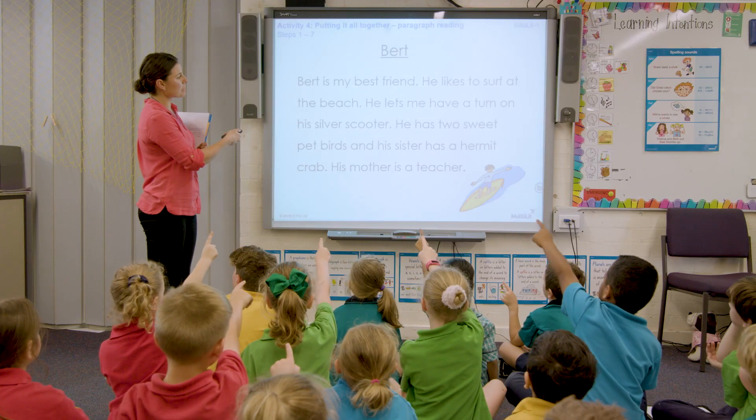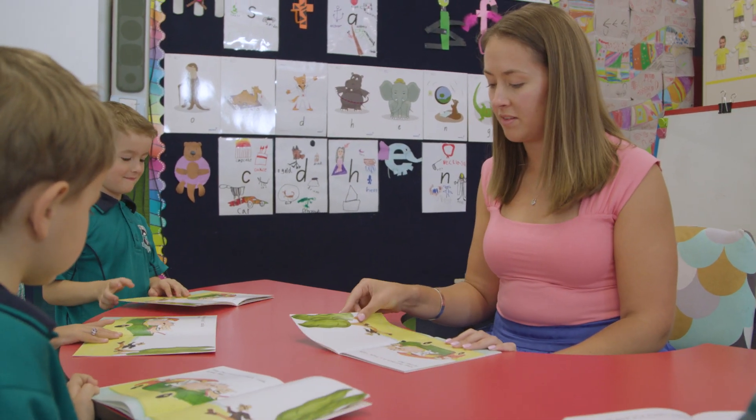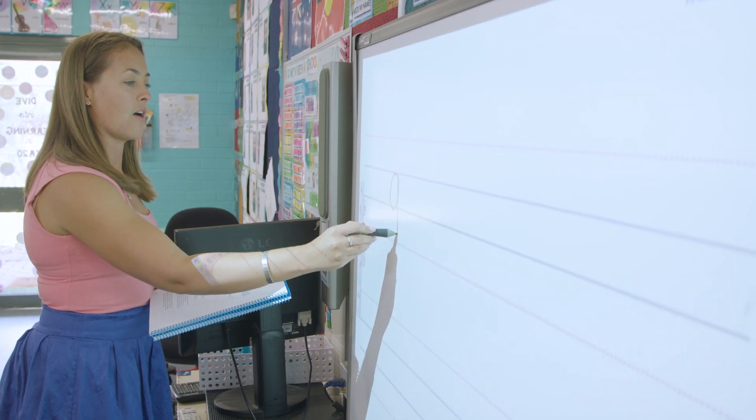What Initialit has done for my school is given us a consistent approach from foundation to year two, so that all of our teachers are on the same page and teaching a sequence of skills that gets us to the best possible place at the end of year two. We're seeing the results in our children and the cumulative effect of that skill development.